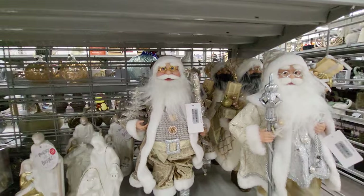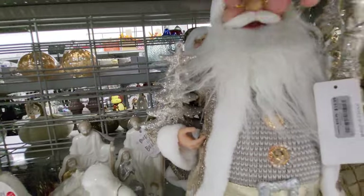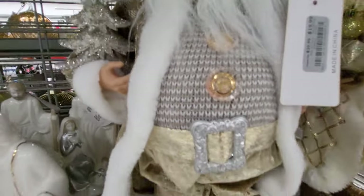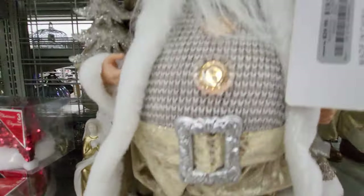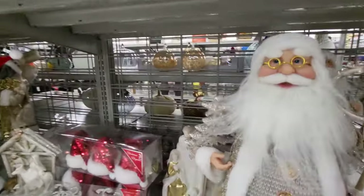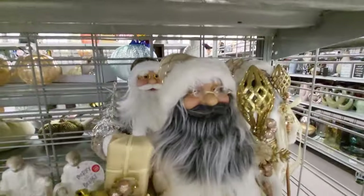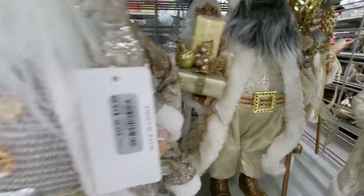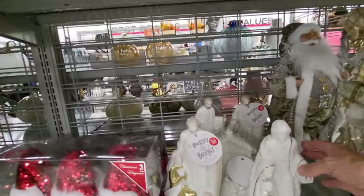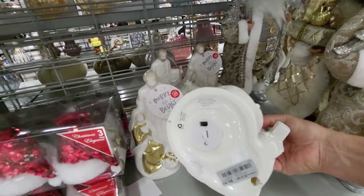And these Santas look like they all might be different. Here's one. He's holding a silver tree. And he's got little pretty buttons on his sweater. Let me show you this other one back here. Oh, he's holding a really pretty thing. And then they have one over here that's got a gray beard. And these are $19.99. So we have this nativity scene. It looks like porcelain. It's very heavy. It's musical, and it's on sale for $9.99.